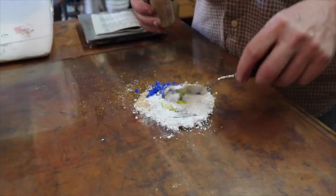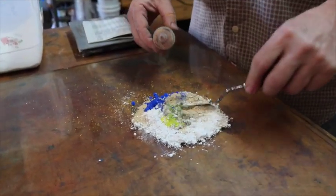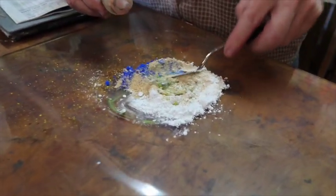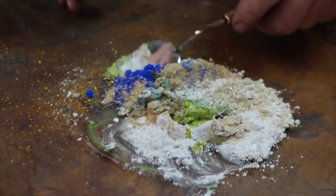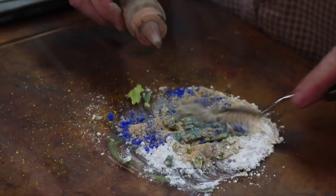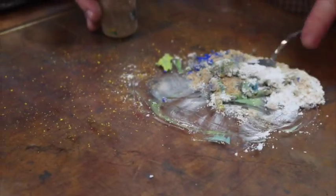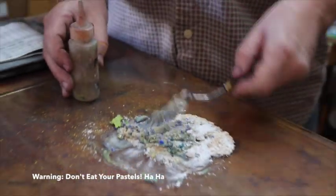I asked Carl if I had read correctly that methylcellulose is the same ingredient used in milkshakes. He said it's used in many things, and the particular methylcellulose he uses is actually a food grade product. We joked that we could eat the pastels — he clarified that while you won't die from the binder, eating them is still not recommended.